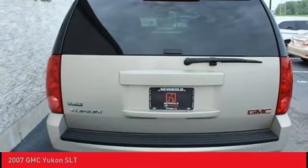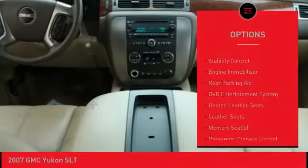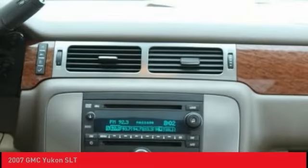Here are some of this vehicle's great options: tire pressure monitor, 4-wheel drive, tow hitch, heated mirrors, aluminum wheels, remote engine start, traction control, stability control, engine immobilizer, and rear parking aid.